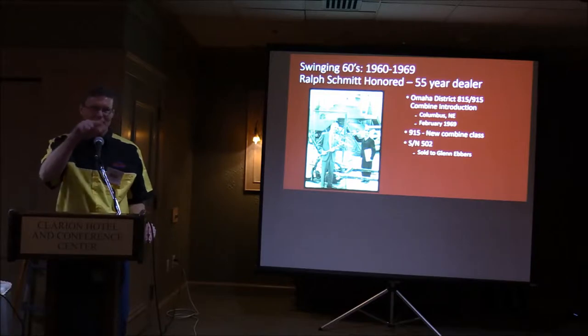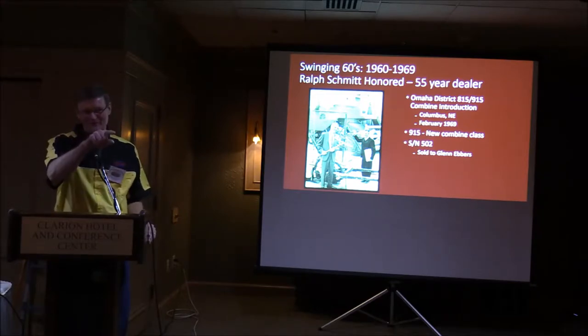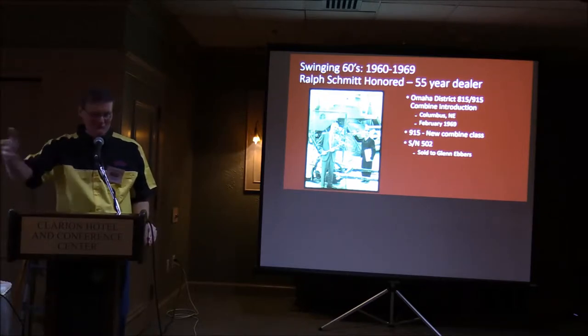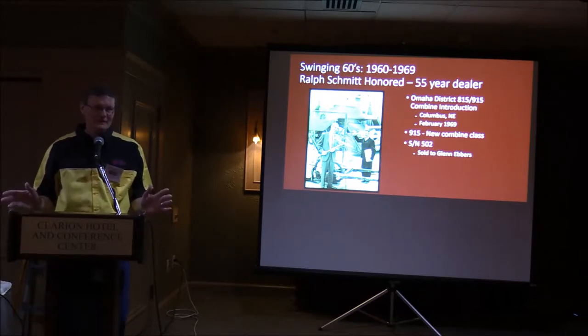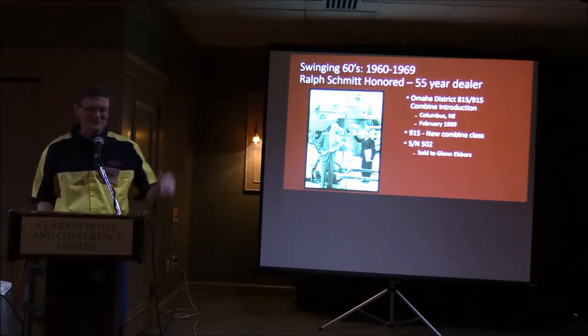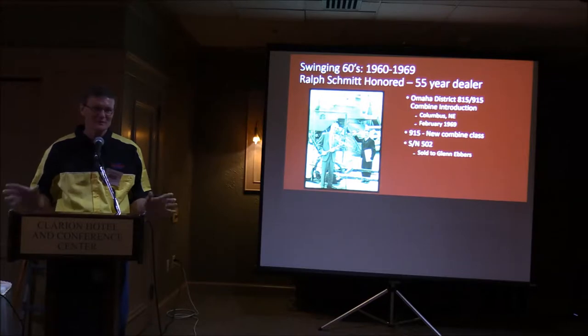We had one of the very first early 915 combines built — the serial number is 502, so it was nearly the first one off the line. We sold that combine to my uncle Glenn, and he used it for many years. The early 815 and 915 had an enclosed engine compartment with issues where chaff would build up in the exhaust and catch fire. My uncle Glenn's combine caught fire once — actually twice — but he got it out quickly and kept using it. The later ones were a lot better when they redesigned them around 1974.